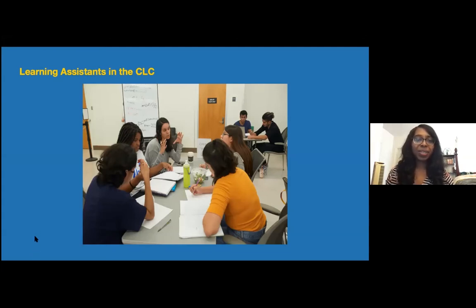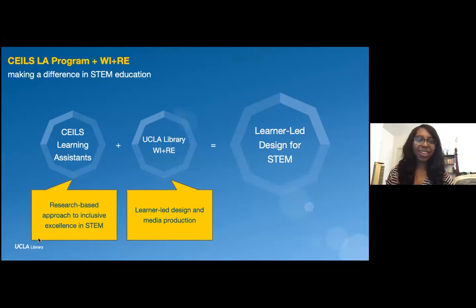That brings us to the next phase of our partnership with the Learning Assistant Program. We started to think about the relationships between their work, library goals, and the WIRE program — a learner-led design team that creates online learning resources. The LAs are bringing extensive experience helping students in small groups on key challenges in STEM, while WIRE brings a process for creating scalable online learning resources used by thousands of students. Together, we see the opportunity to empower learners both synchronously through small group work and asynchronously through online resources.